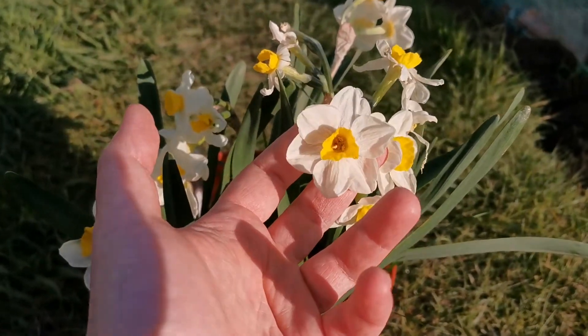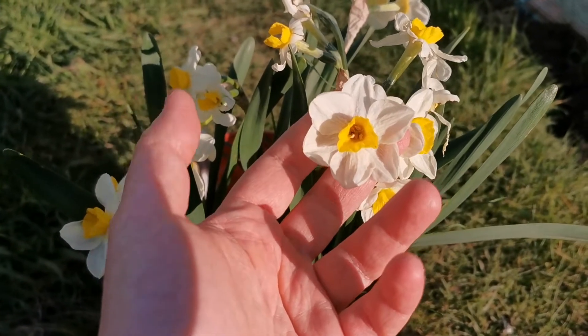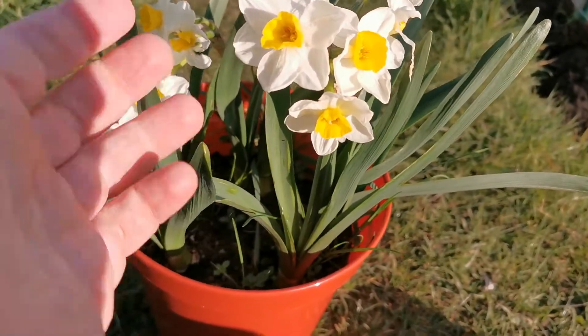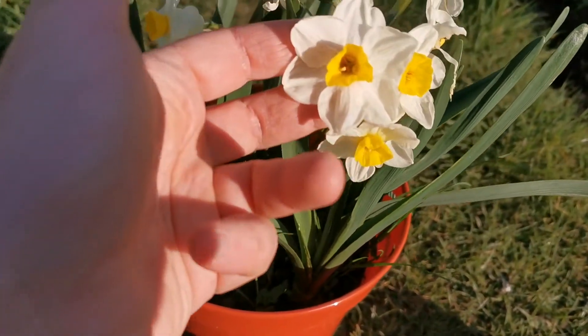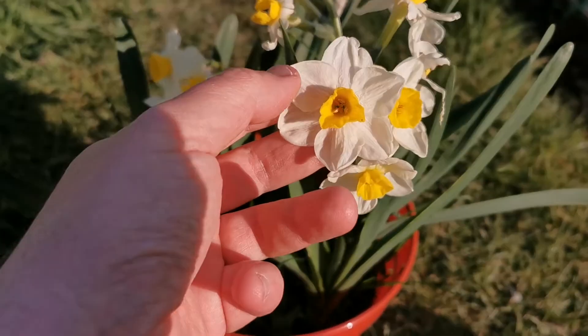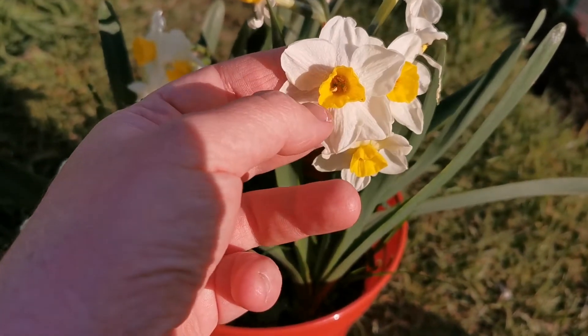The flowers in my case are about five to six centimeters across, and they are ivory white on the petals, while the corona — the cup — is a bright yellow.